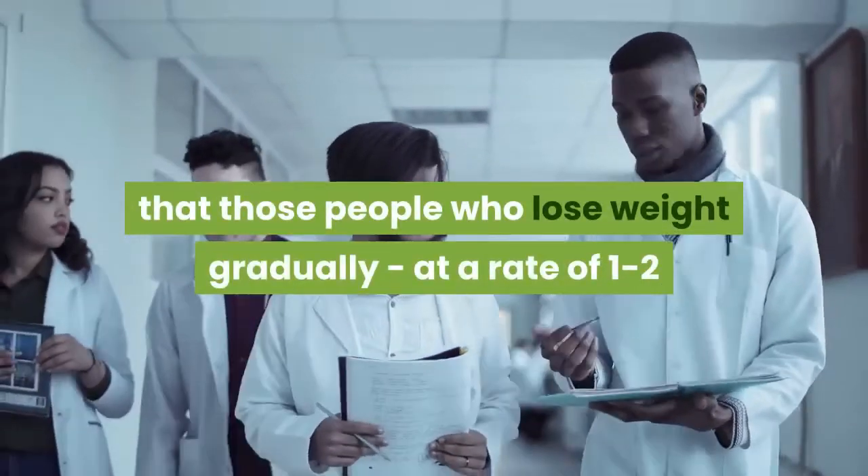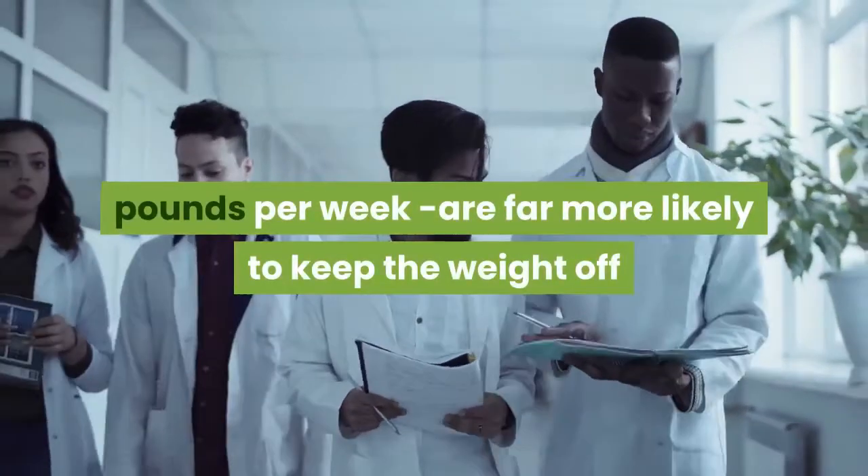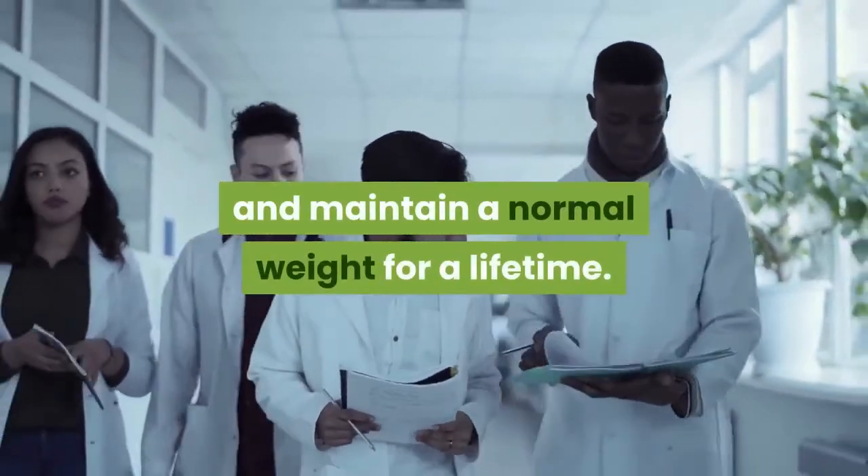that those people who lose weight gradually, at a rate of 1 to 2 pounds per week, are far more likely to keep the weight off and maintain a normal weight for a lifetime.